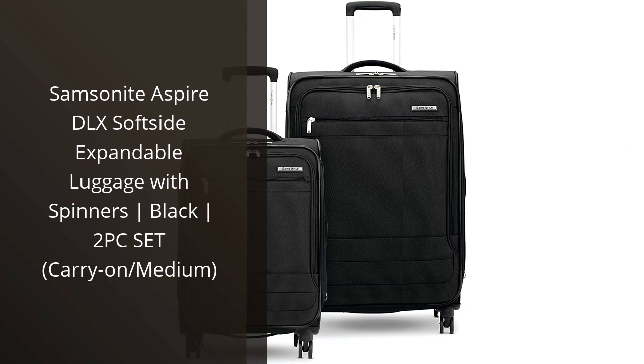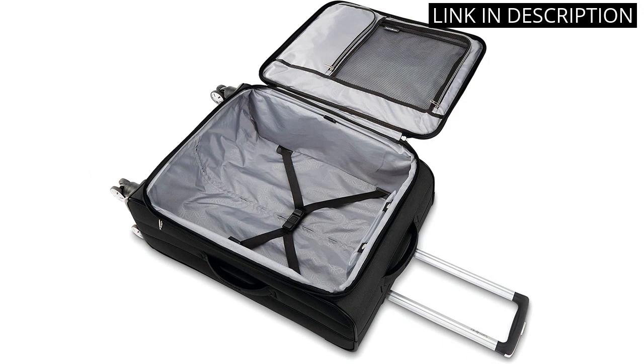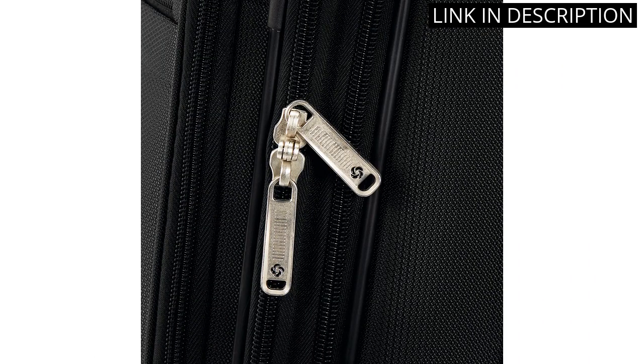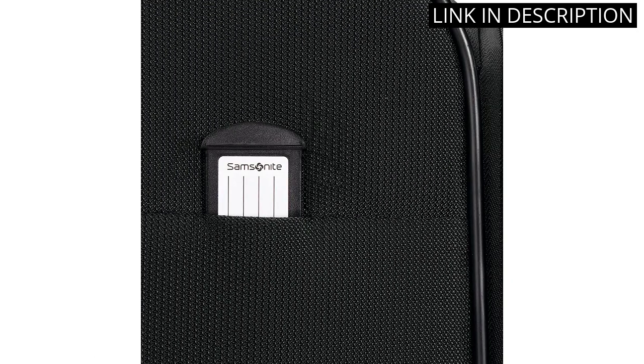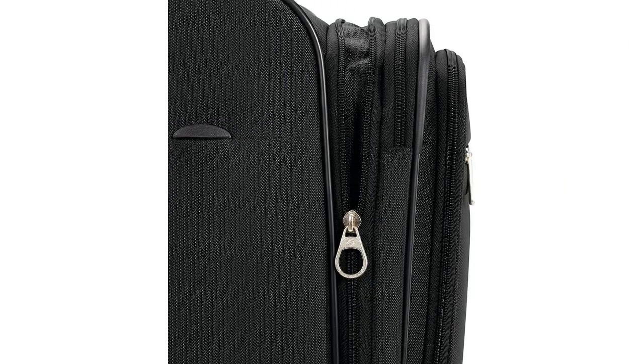I recently purchased the Samsonite Aspire DLX Softside Expandable Luggage with Spinners in Black, and I am so impressed with it. The two-piece set includes a carry-on and a medium-sized suitcase, which are both expandable for extra packing space. The spinners make it easy to maneuver the luggage, even when it's fully packed. The quality of the materials is excellent, and the zippers are smooth and durable. Overall, I highly recommend this luggage set to anyone in need of reliable and stylish luggage for their travels.